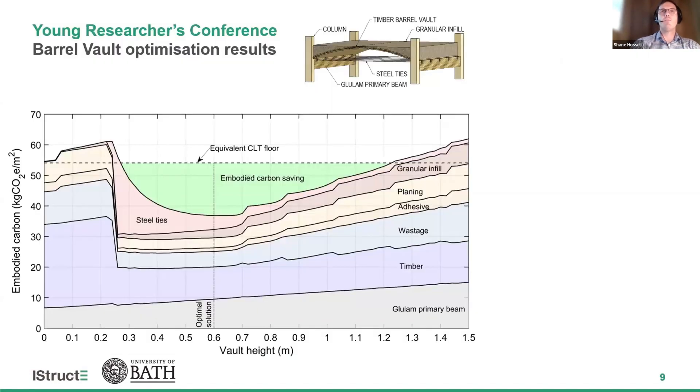The optimization results for the barrel vault shown in the plot show variations in the arch height from 0 to 1.5 meters and the corresponding changes in embodied carbon for an 8-meter span. The figure shows the embodied carbon contributions for each component making up the barrel vault. Initially, increasing the height from 0 meters — which is a conventional CLT floor — there is an increase in embodied carbon as the solution tends to be bending-dominated. However, at around 0.25 meters, the optimal solution shifts from bending-governed to compression, resulting in a reduction in embodied carbon. With continued increase in rise, there is a reduction in the steel's embodied carbon, with the optimal solution occurring at around 0.6 meters.